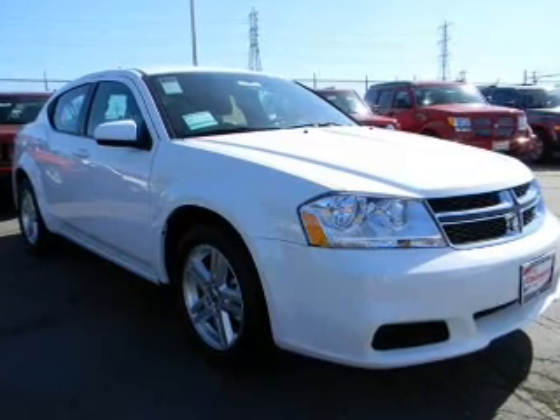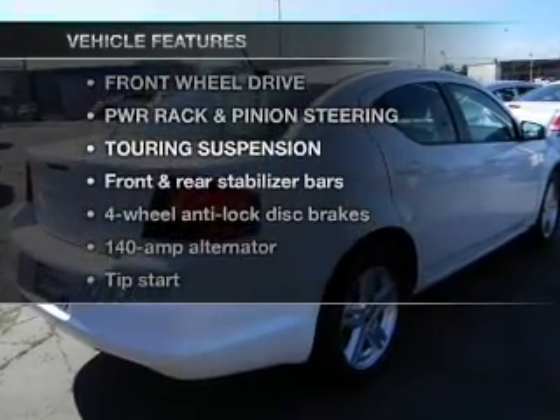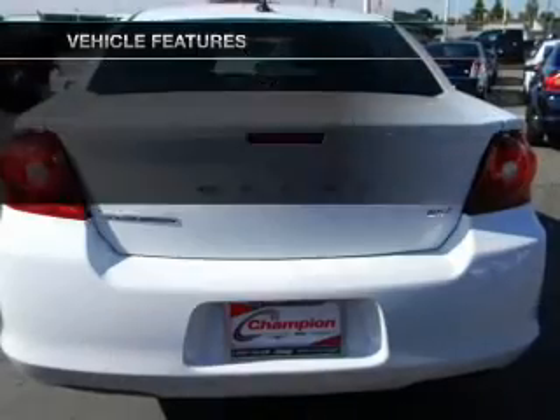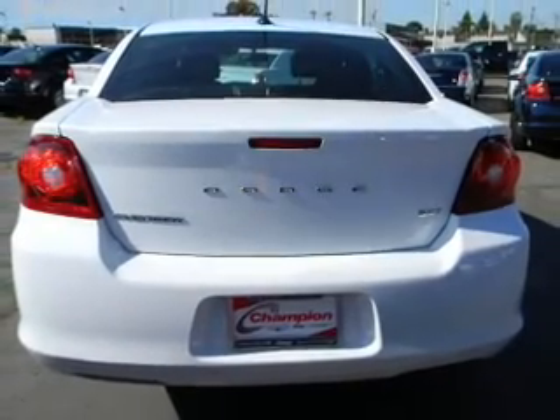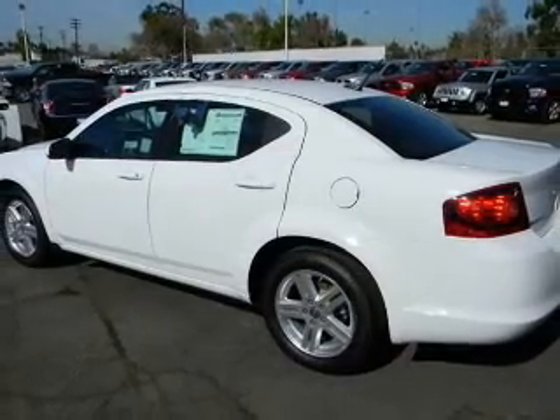The anti-lock braking system will keep you safe on the road. And with these notable features, you won't want to miss out on the opportunity to own this amazing ride: air conditioning, power door locks, power windows, power steering, cruise control, and alarm system.